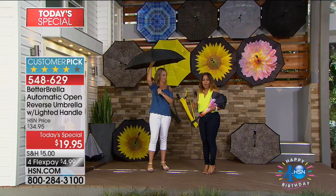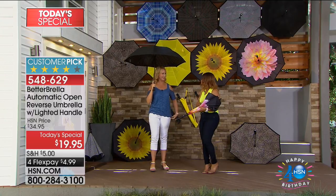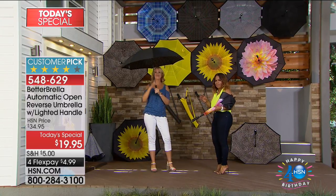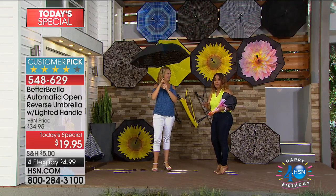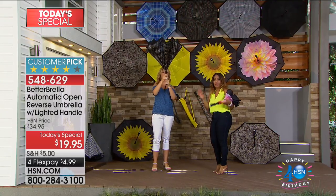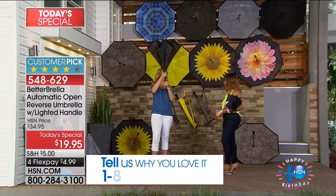If you're watching and thinking you haven't seen the Better Brella, call us and tell us why you love it. If you haven't seen it, I'll tell you — it is the best umbrella you can invest in. Walking through the water illustrated it perfectly; the traditional umbrella design really hasn't evolved in hundreds or even thousands of years.